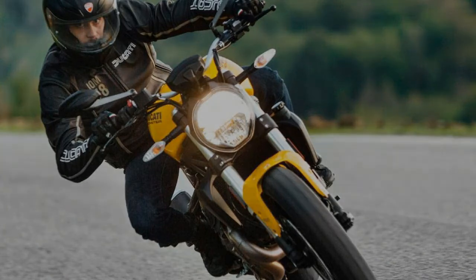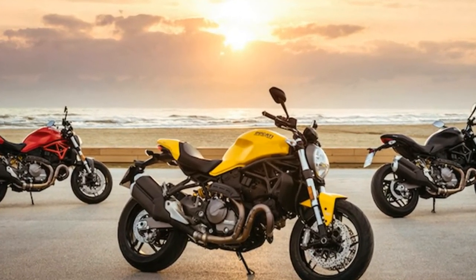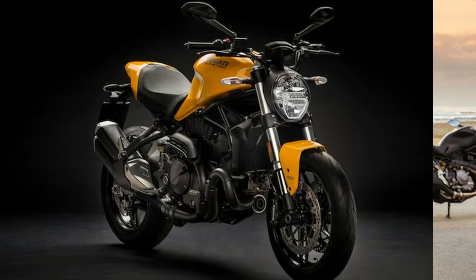The headlight is also borrowed from the M1200, while the tail section has been replaced with a slimmer unit inspired from the 900. There's a new double barrel exhaust as well, which looks both contemporary and classic.